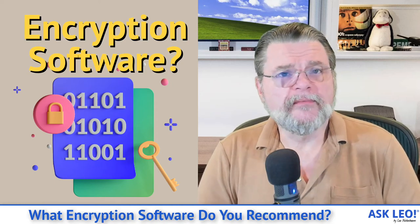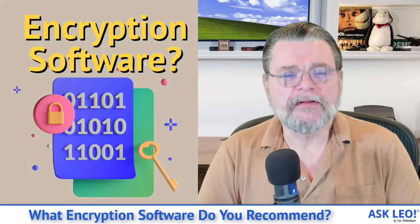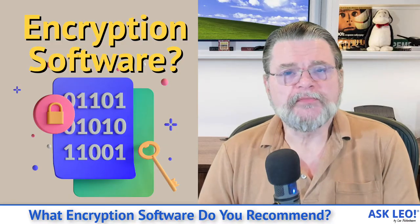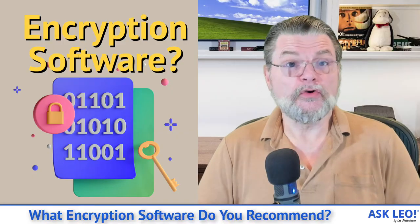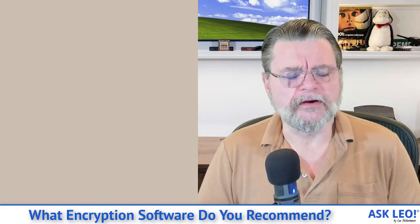What encryption software do you recommend? Hi everyone, Leo Notenboom here for askleo.com. I was asked recently what encryption software I use and recommend. And the answer, as it turns out, is ever so slightly complicated, although it is pretty clear.